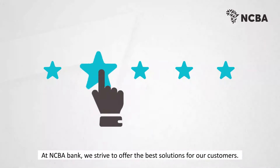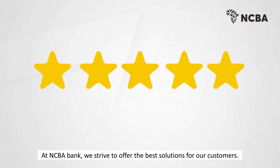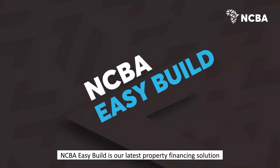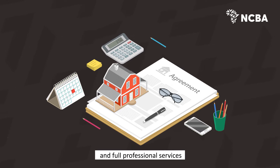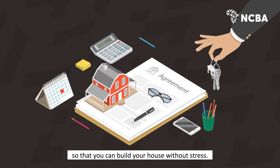At NCBA Bank, we strive to offer the best solutions for our customers. NCBA Easy Build is our latest property financing solution that enables you to have access to building plans and full professional services so that you can build your house without stress.